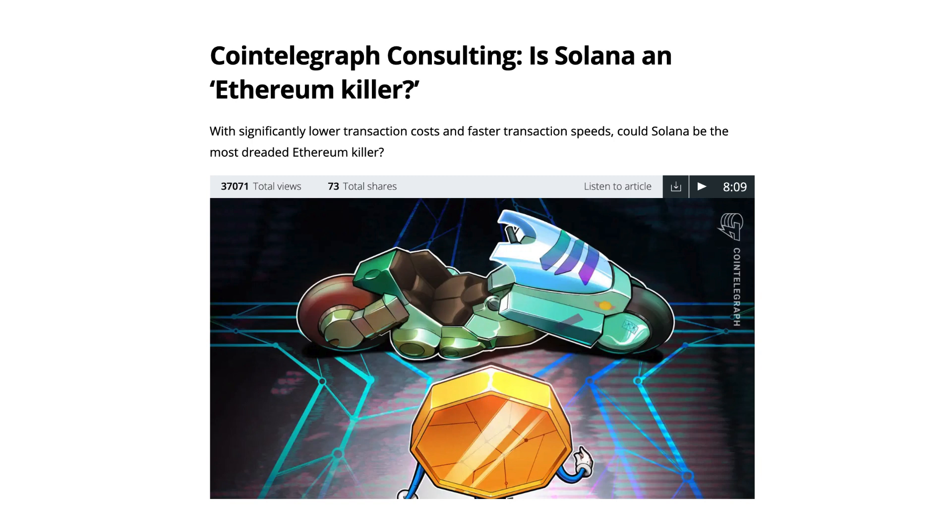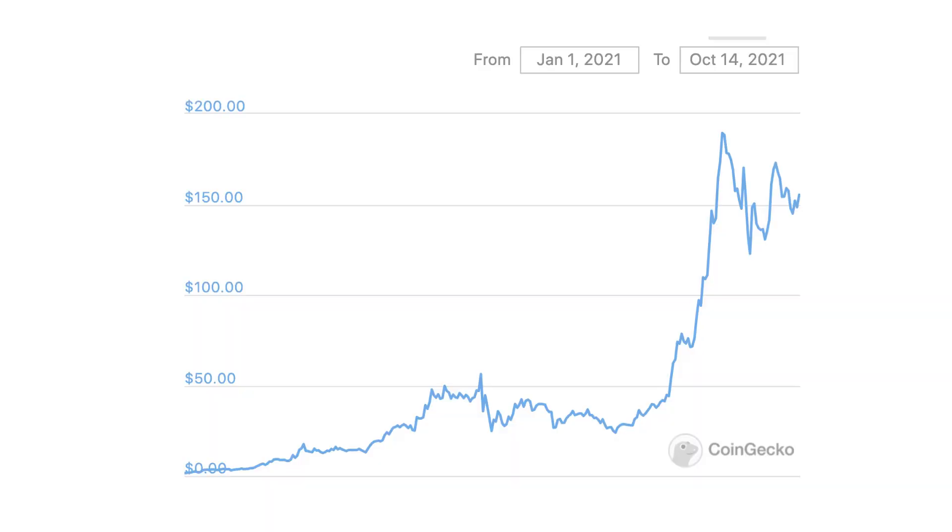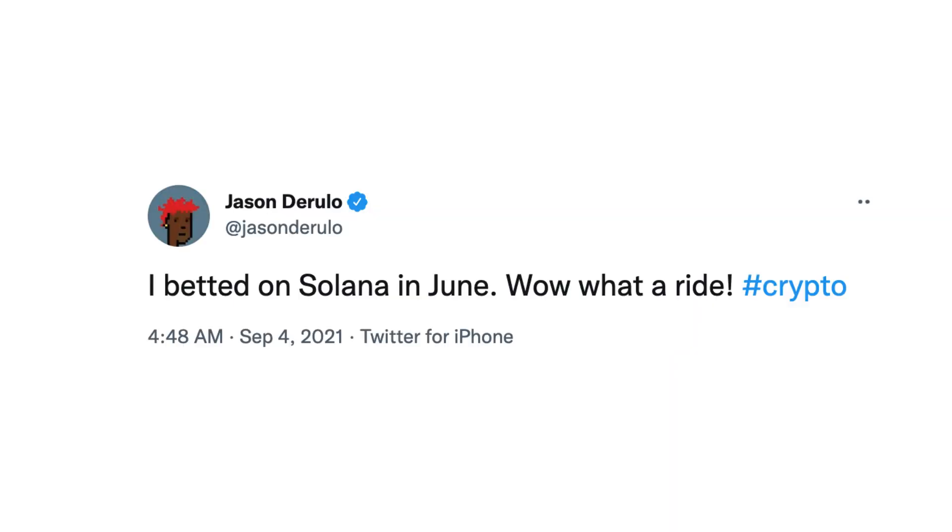Solana has been described as the next Ethereum killer. In 2021, the price of Solana skyrocketed. Even celebrities are jumping on the Solana train. Is the hype around Solana justified? That's what we will see in this video.